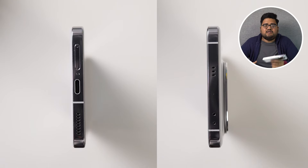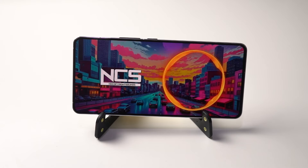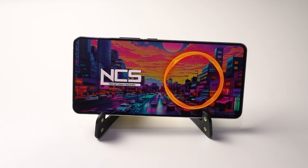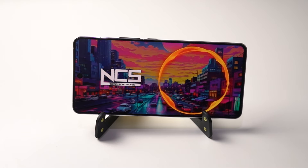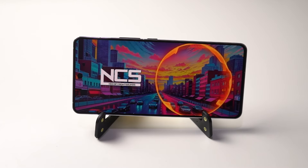Coming to the audio department, this phone doesn't have an audio jack but does come with dual stereo speakers, and they are super loud. There's no Dolby Atmos, but iQOO comes with its own sound engine and it does sound pretty good.